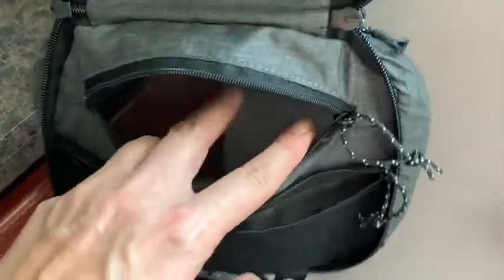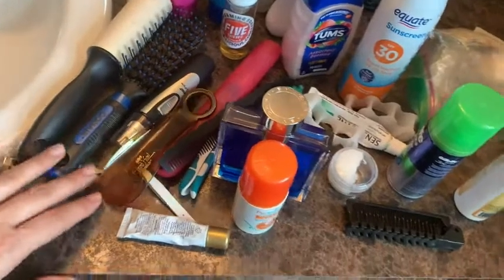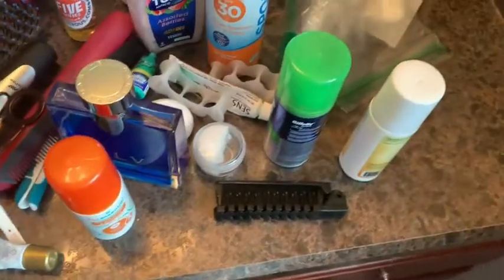This is a close-up view of all the different pockets this toiletry bag has, all the different access points and little mesh areas. There's just so much room in here.